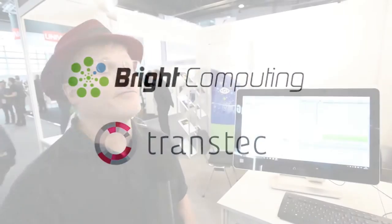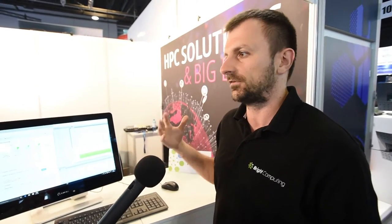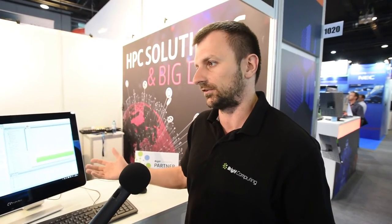We're here with Piat from Bright Computing. Thanks for giving me a demo today. Can you tell me what you're showing here? So what we have here is a demonstration of our Bright cluster manager product, which allows cluster administrators to very easily turn a pile of hardware into a fully functional cluster. This cluster can be any type — a typical HPC cluster, a big data Hadoop or Spark deployment, or an OpenStack cluster.